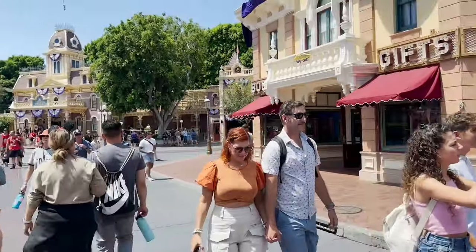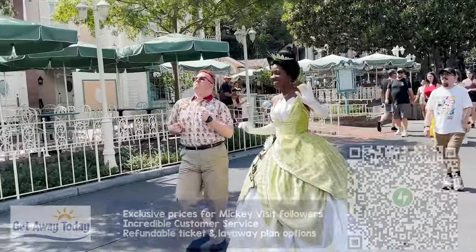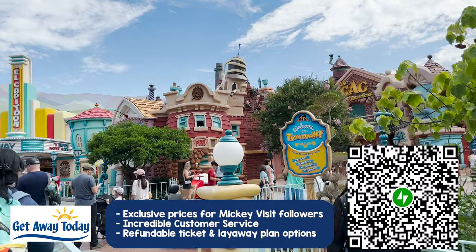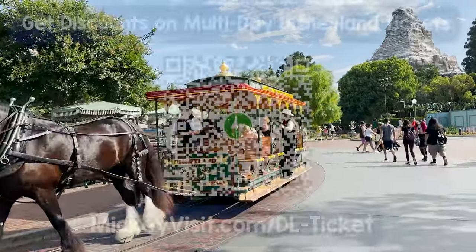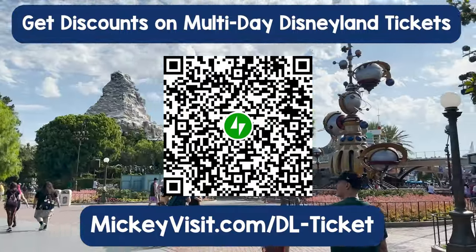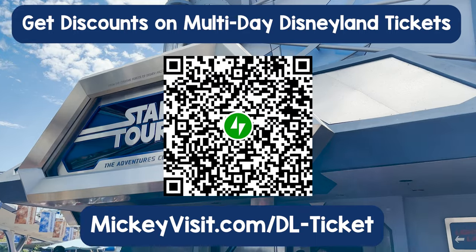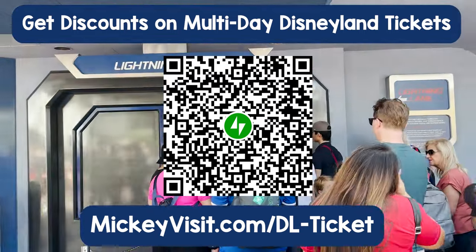You can get the lowest prices on two through five-day Disneyland tickets exclusively for Mickey Visit followers from our travel partner Getaway Today. They've worked with Disneyland for nearly 35 years and give us exclusive lower prices than they even offer on their own website. Go to mickeyvisit.com/dl-ticket or scan the QR code on screen. By buying through the link, you support our content and get access to the lowest ticket prices anywhere — a win-win.